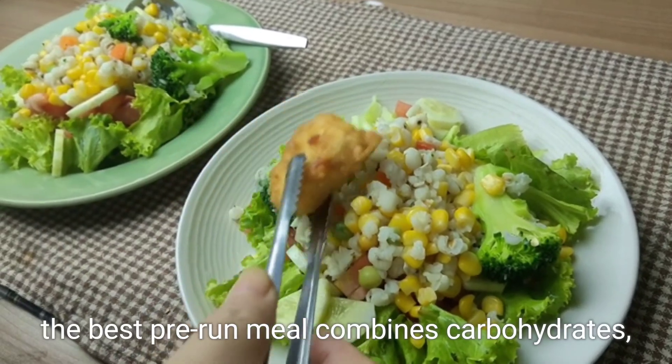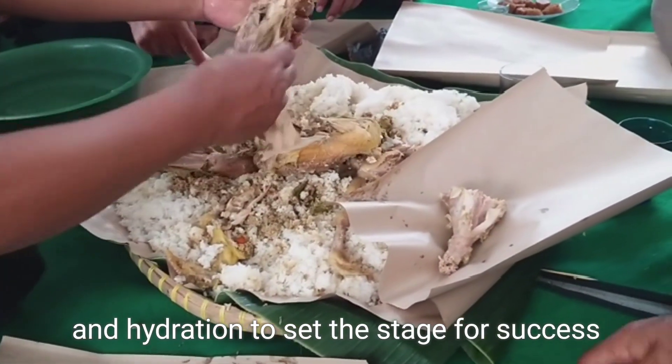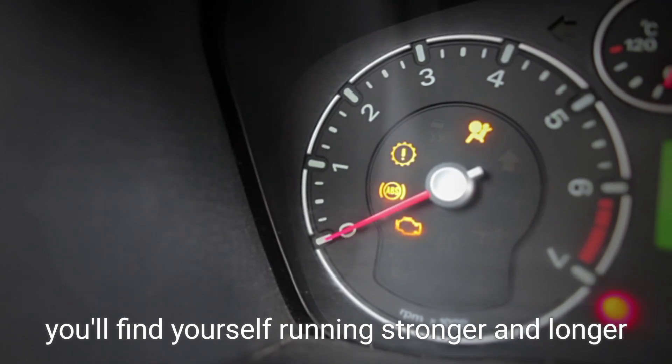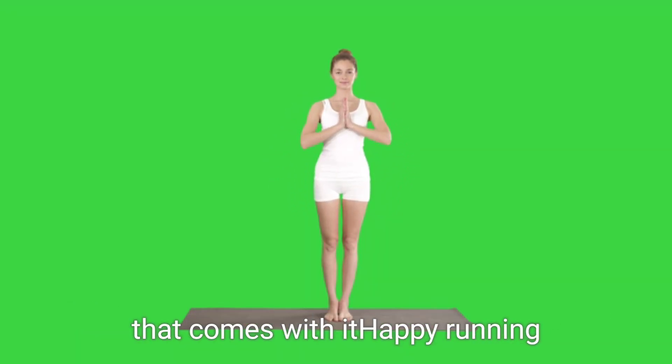In summary, the best pre-run meal combines carbohydrates, light proteins, and hydration to set the stage for success. With the right fuel, you'll find yourself running stronger and longer. Enjoy the rhythm of your movement and the satisfaction that comes with it. Happy running!